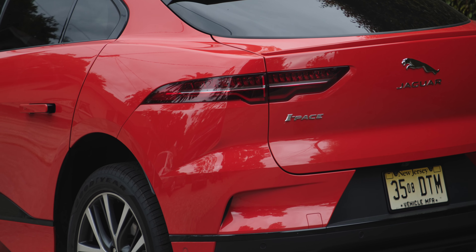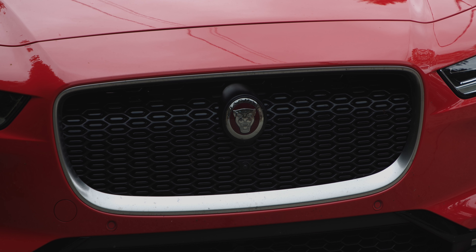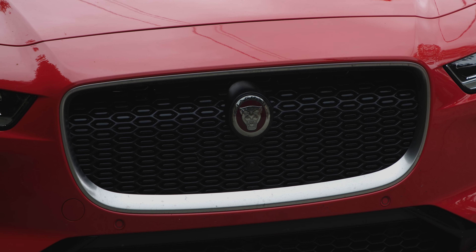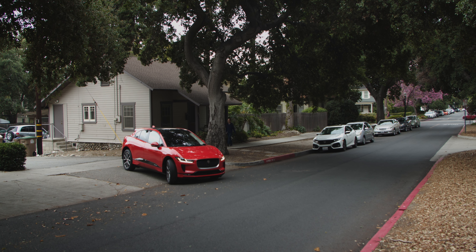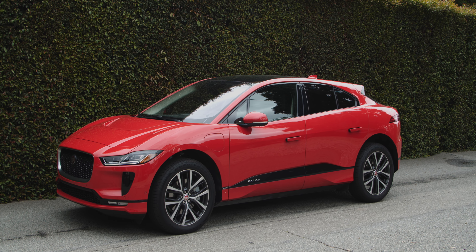There are a lot of EVs on the market, and even more coming seemingly every day — some you might have heard of, some you might not. This behind me is the Jaguar I-Pace. You may have seen coverage of it in the past, but I never had a chance to actually have the car in my garage and use it as my daily driver for the better part of two weeks.